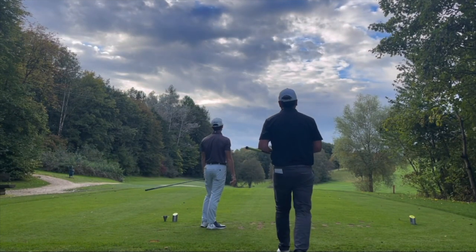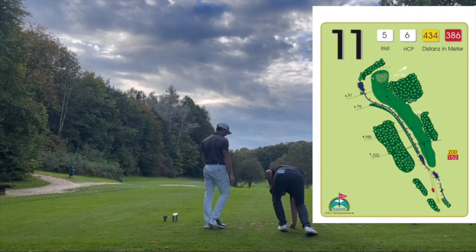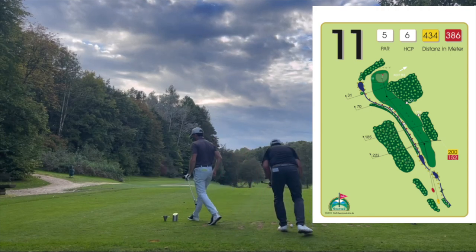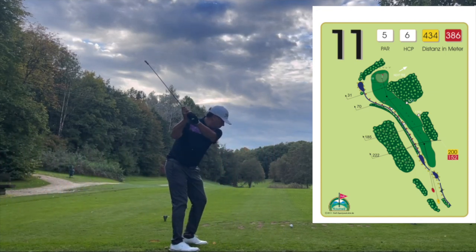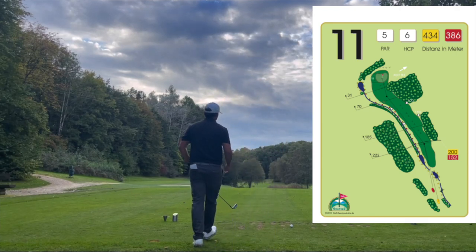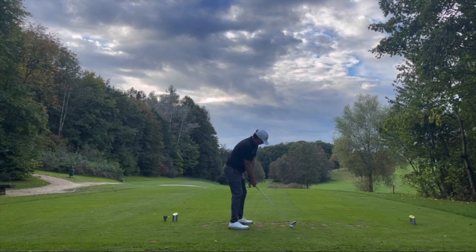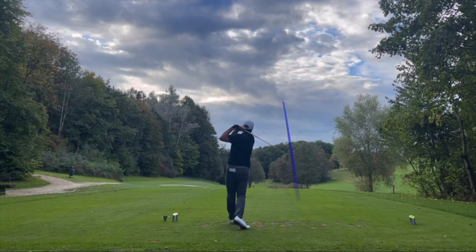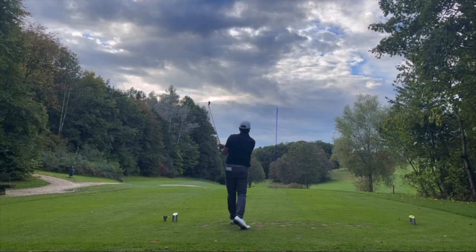Still four over par heading to this par five. This is a very difficult par five — if you hit driver you basically have about 20 yards of fairway, so the best thing is to lay up. I opted for a three iron and my line was the tree on the right — I had to hit it over the tree. The total is 432 meters to the hole. I hit a pretty good slight little draw.